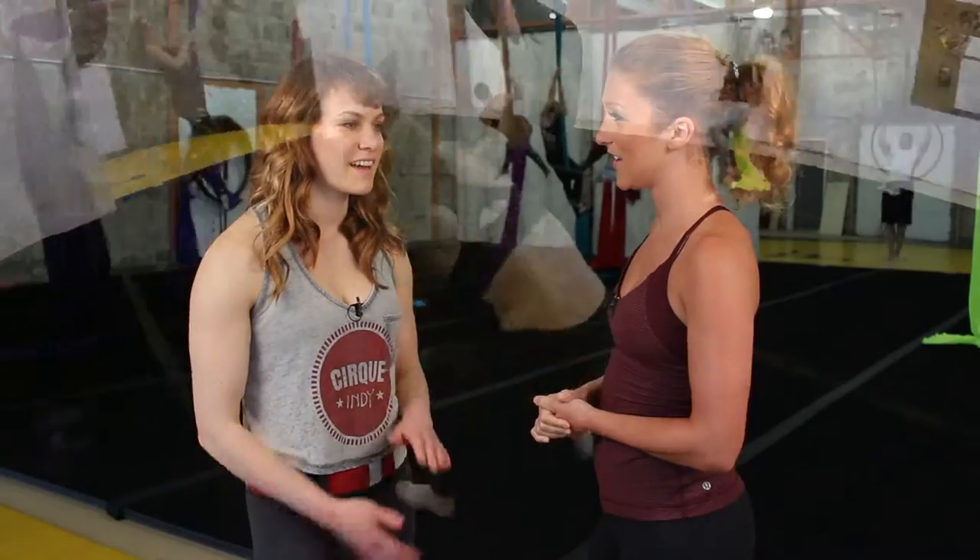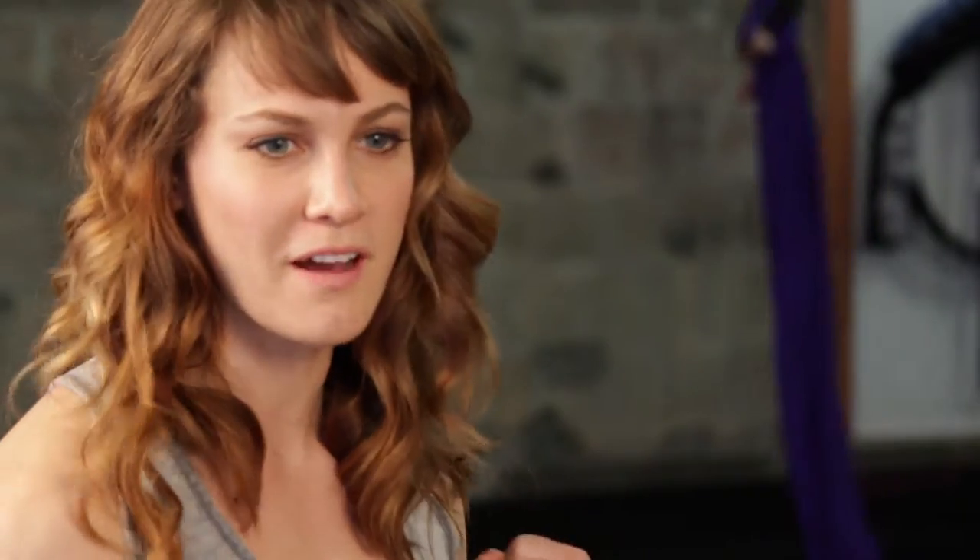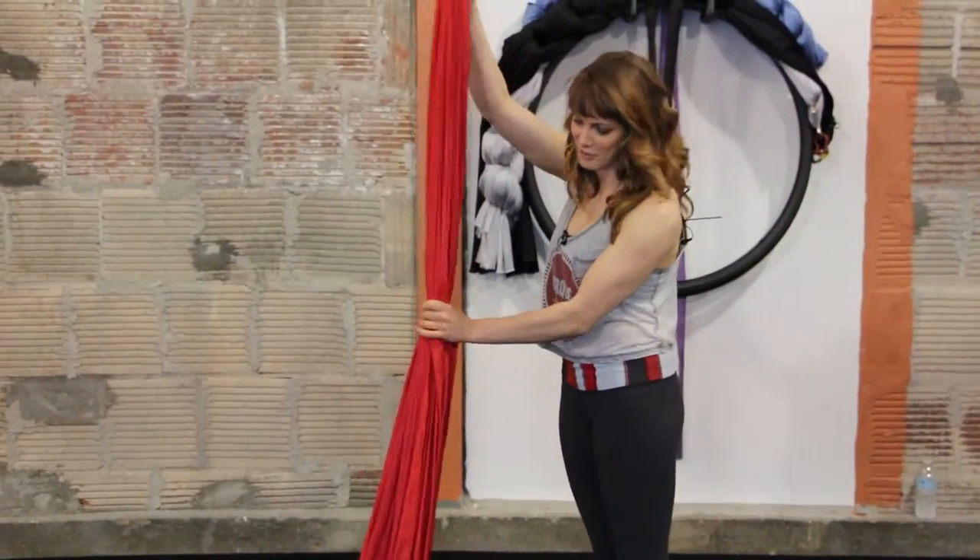What are aerial silks? Aerial silks — at the base of it, it's actually not silk. It's used for dance and fitness. Here we teach a lot of fitness-based classes and private parties, and you use them to climb up, work out on them, do pull-ups, and learn different fun poses.